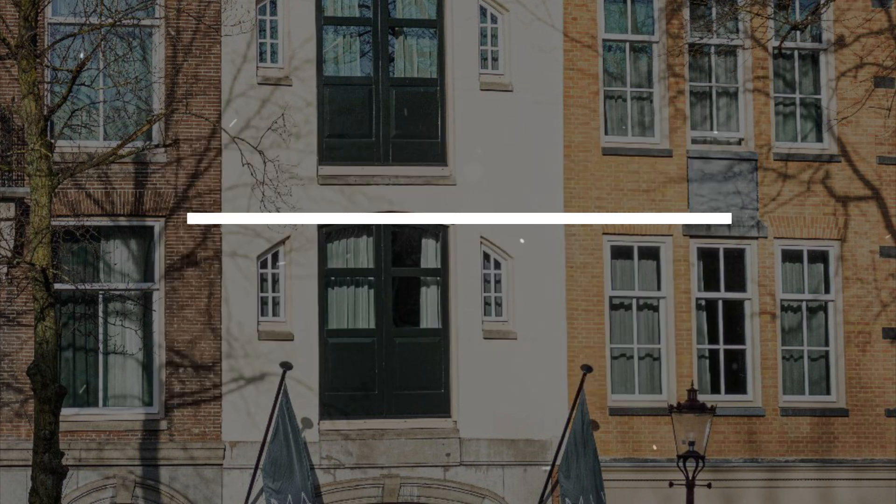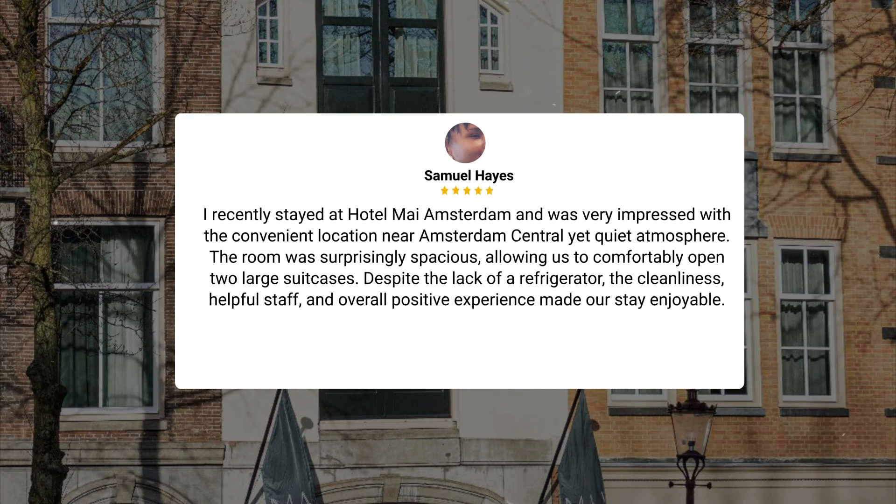I recently stayed at Hotel My Amsterdam and was very impressed with the convenient location near Amsterdam's central yet quiet atmosphere. The room was surprisingly spacious, allowing us to comfortably open two large suitcases. Despite the lack of a refrigerator, the cleanliness, helpful staff, and overall positive experience made our stay enjoyable.